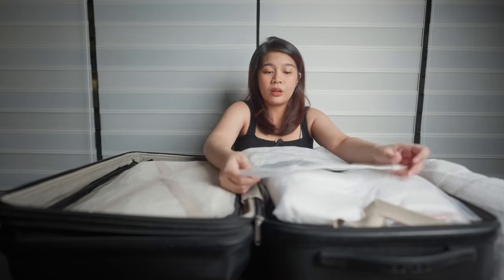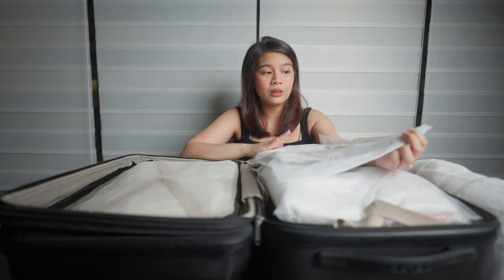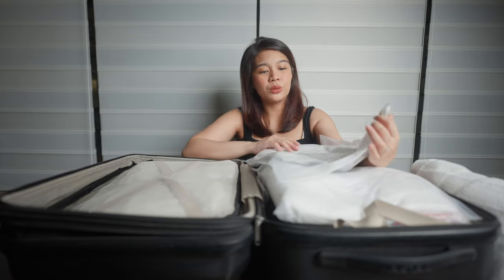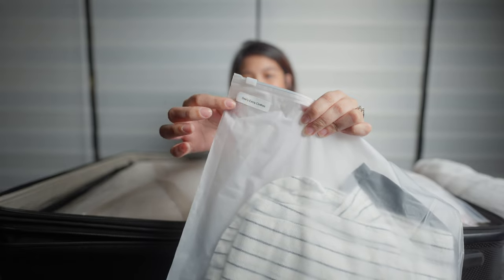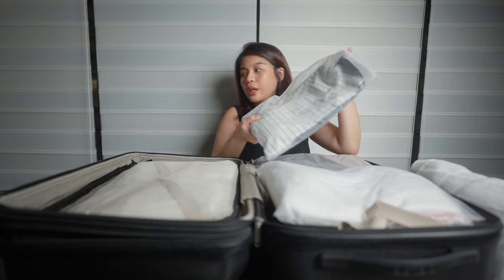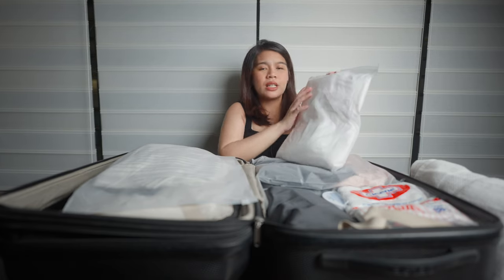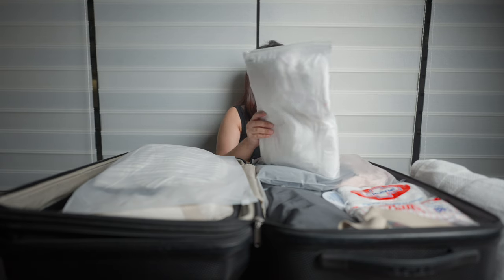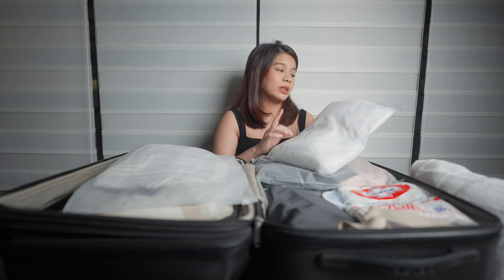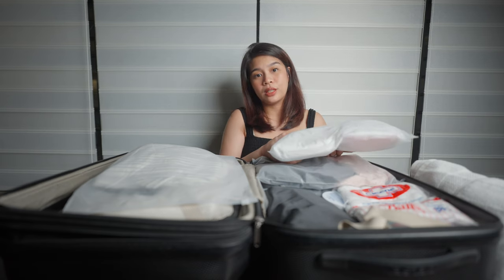I purchased Ziploc bags from Lazada and labeled everything so Dan won't get confused about what things to give me. I've labeled my going home clothes in one bag. For diapers, I initially bought adult diapers from Unilove, but my cousin suggested Charmie diapers — they're lighter — so I packed those instead.